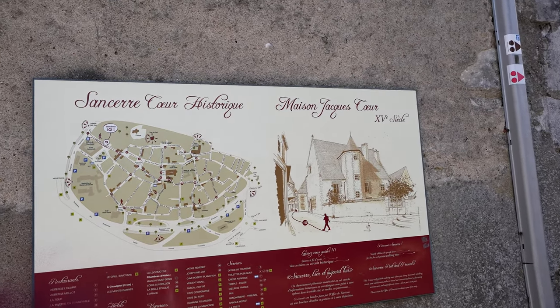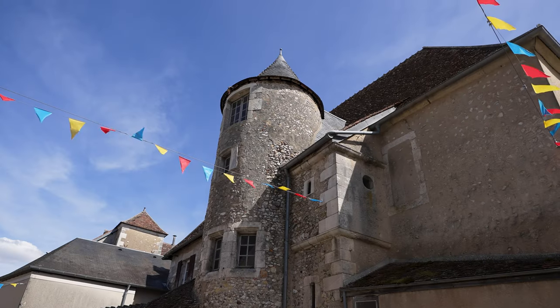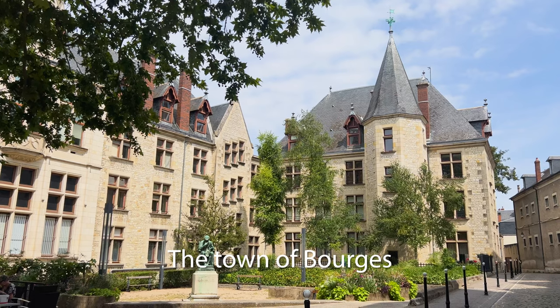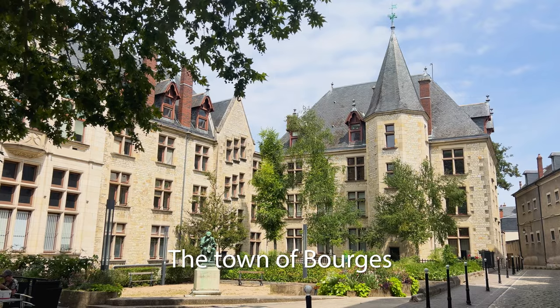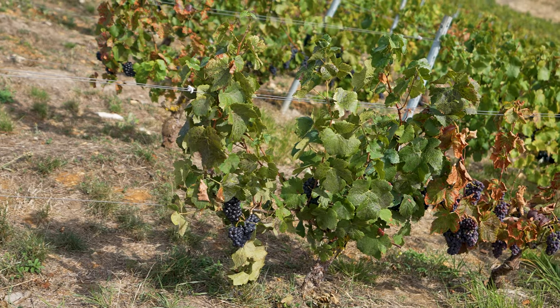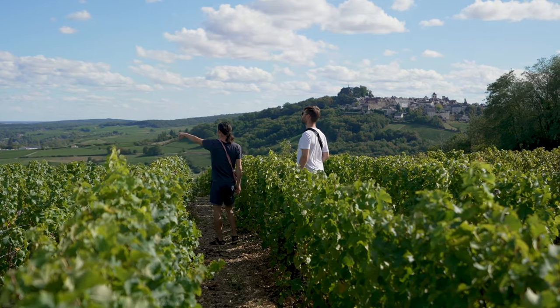Sancerre is located in the province of Berry in the Department of Cher, nestled within the Loire Valley, a central area closely associated with the region's chateaux. The closest large town is Bourges, around a 45-minute drive away. Sancerre is world famous for its white wine production, though red grapes are also grown and used to make red wine, albeit in smaller production numbers.